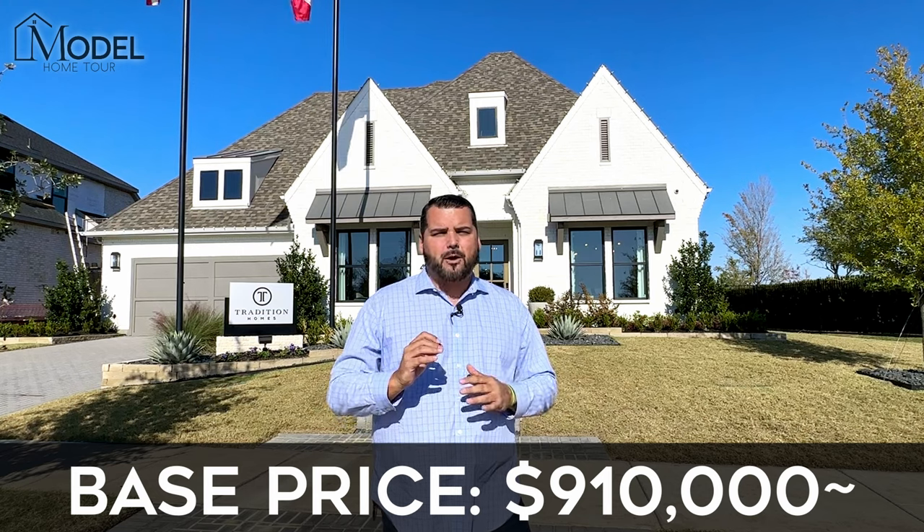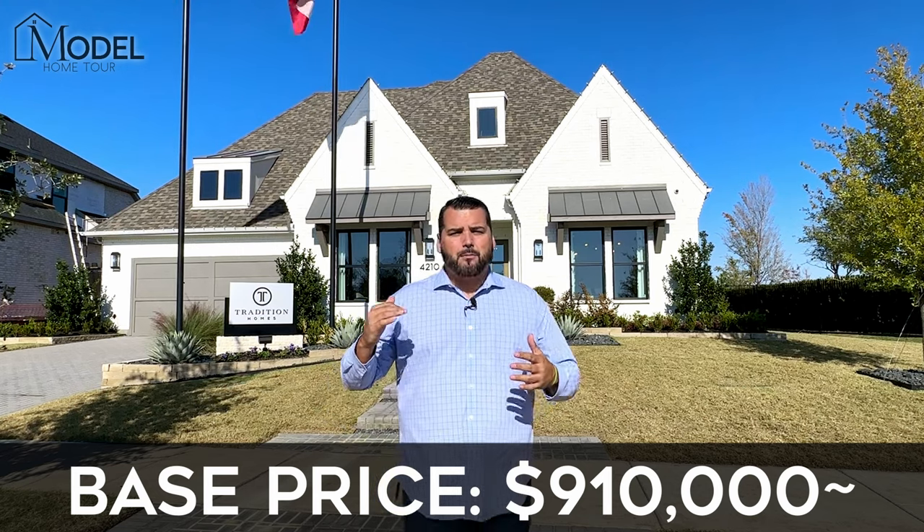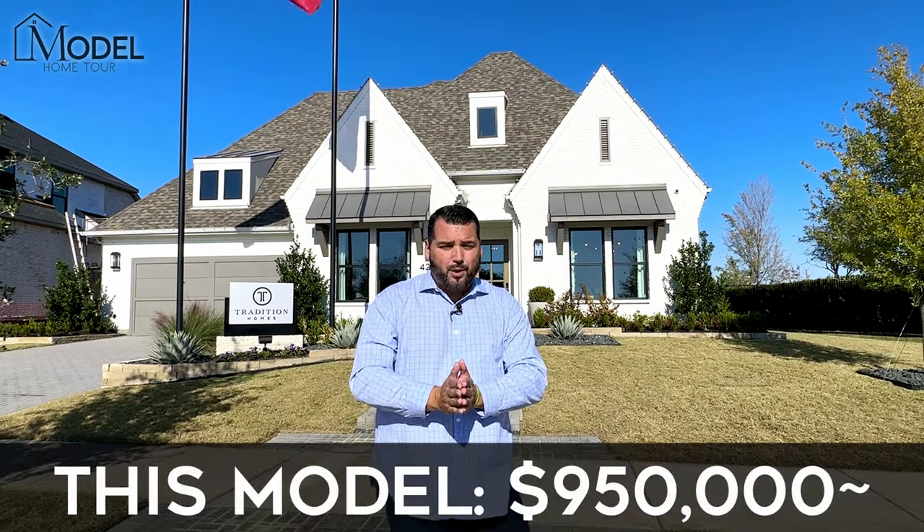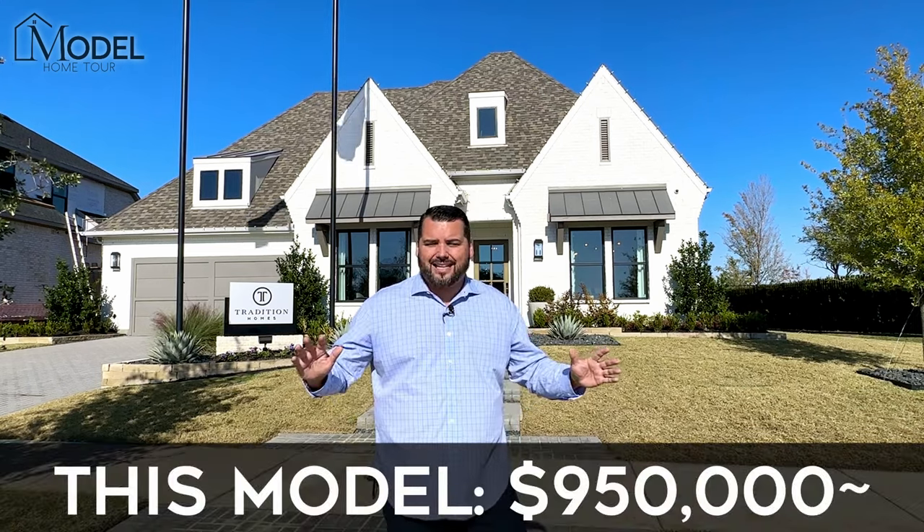What I love most about this is there is a ton of options to flex this home all the way to a five-bedroom home. The base price as of today is about $910,000. The model we're touring today does have the additional bonus room second story, which adds about $30,000 — always subject to change. You can do that upgrade along with an additional bedroom upgrade for around $50,000, which makes this home about 4,200 square feet.